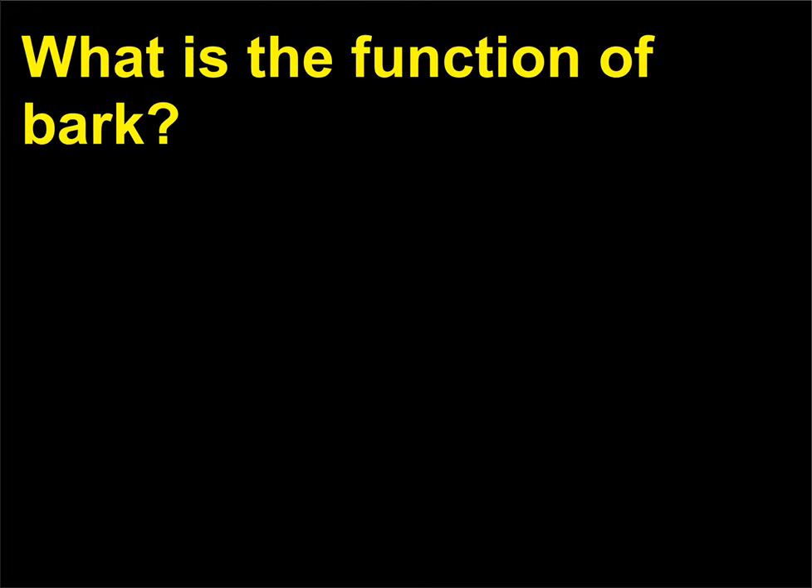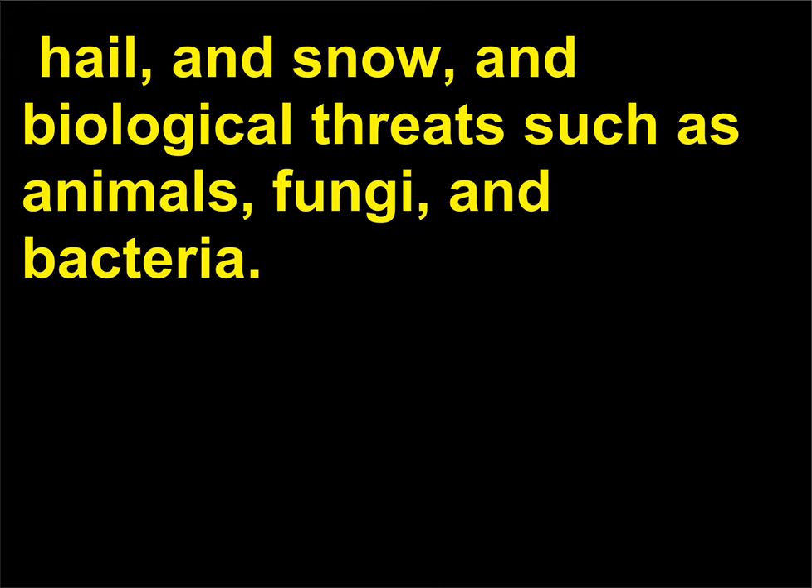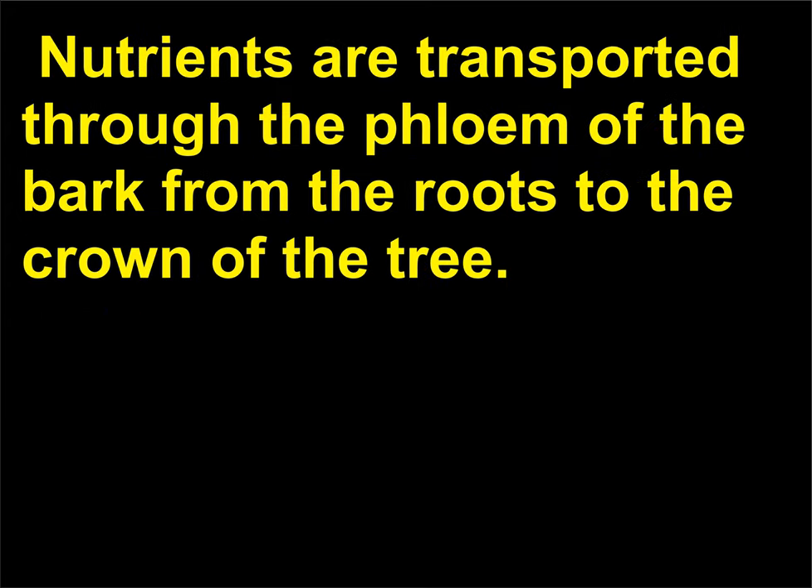What is the function of bark? Bark protects the interior tissues of a tree from external physical threats such as rain, hail, and snow, and biological threats such as animals, fungi, and bacteria. Bark also serves as a dumping ground in which the tree rids itself of waste products from its metabolism. Nutrients are transported through the phloem of the bark from the roots to the crown of the tree.